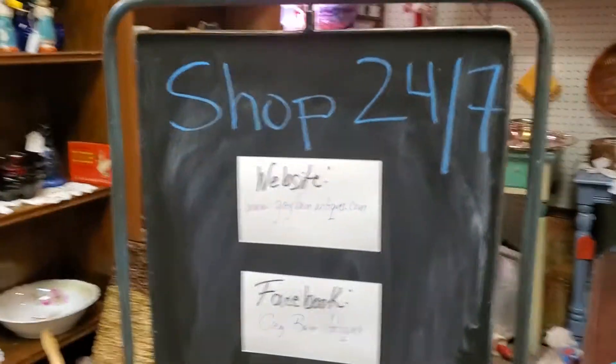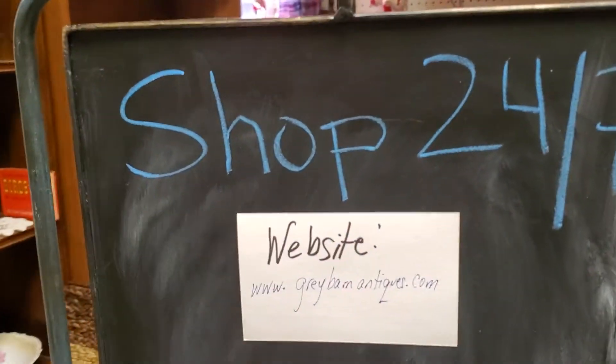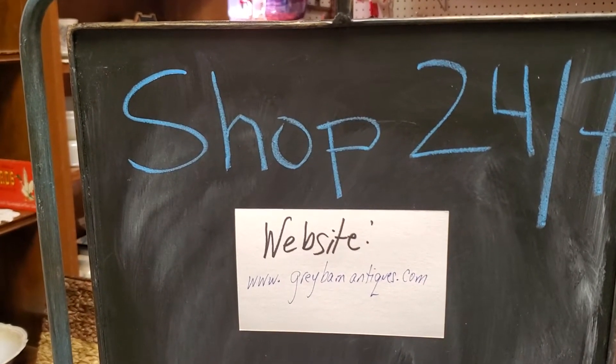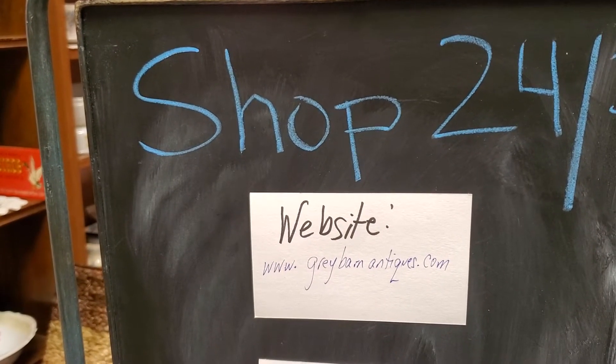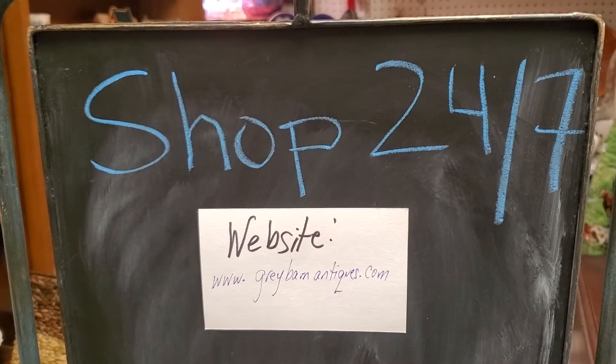We're going to dive right in, and I'm going to start by showing you how you can contact us. If you see any items that you like in here or anywhere in the shop, please feel free to contact us — dash us off an email, DM us, call us, send us a screenshot and we will get more information for you and pull those items aside for you.